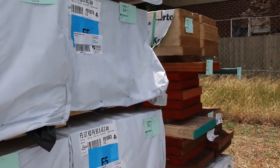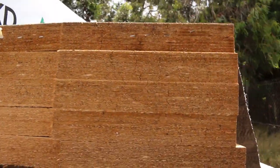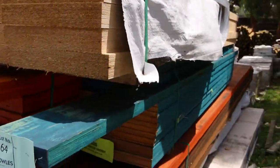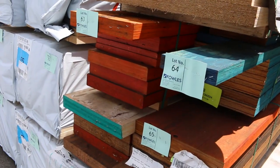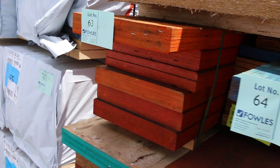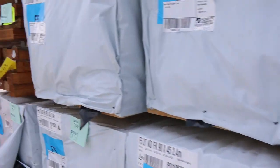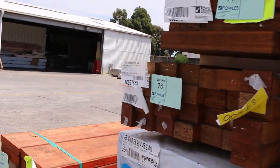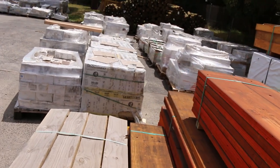Plenty of LVL beams as well. Some really, really big section stuff there also. Once again, we'll be auctioning off nice and early in proceedings tomorrow. Have a look at some of that stuff — absolutely massive. 450 by 63 — that is huge stuff. That is worth an absolute fortune in the market. All sorts of lengths and sizes there in the LVLs.